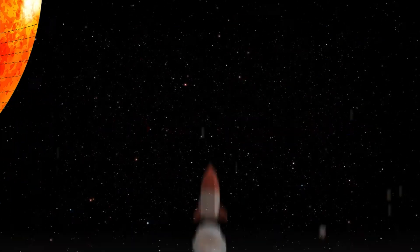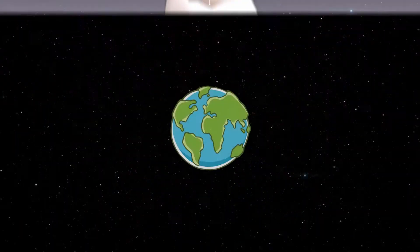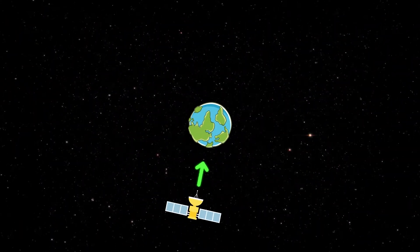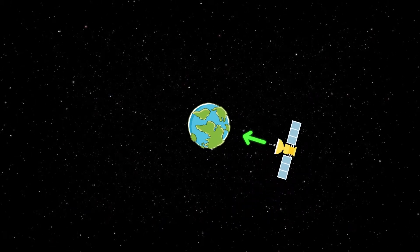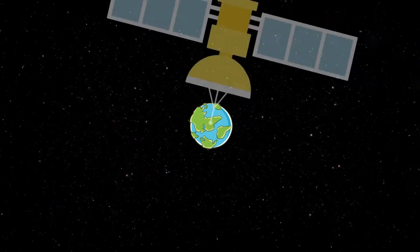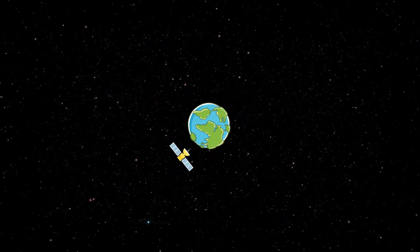Most satellites are launched into space on rockets. A satellite orbits Earth when its speed is balanced by the pull of Earth's gravity. Without this balance, the satellite would fly in a straight line off into space or fall back to Earth.